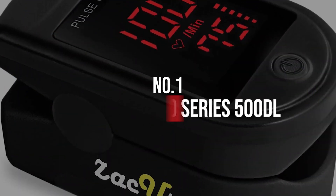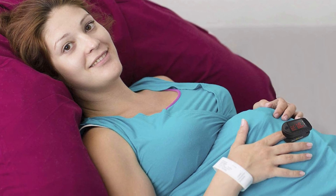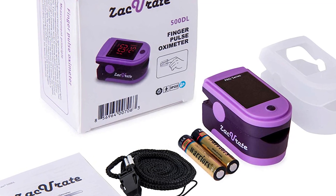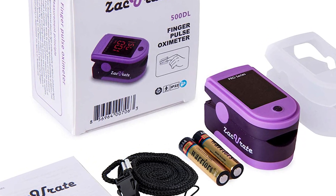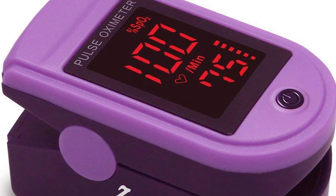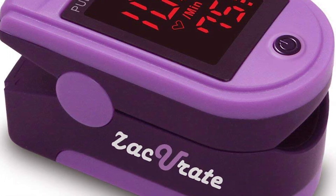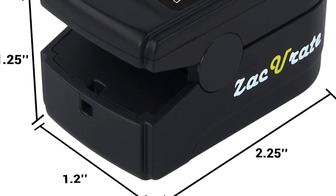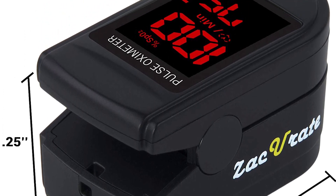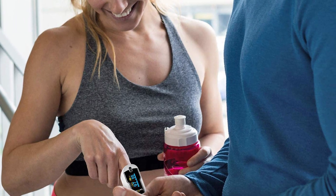Number 1: Zacurate Pro Series 500DL. If you're looking for a pulse oximeter that provides the best value and affordability, look no further than the Zacurate Pro Series 500DL, which is exactly why it ranks so highly on our list. For such an affordable price, this one delivers fast and accurate SPO2 results, as good as many of the more expensive pulse oximeters. It may not have every bell and whistle, but it does the job just fine and is very durable, built for heavy usage.